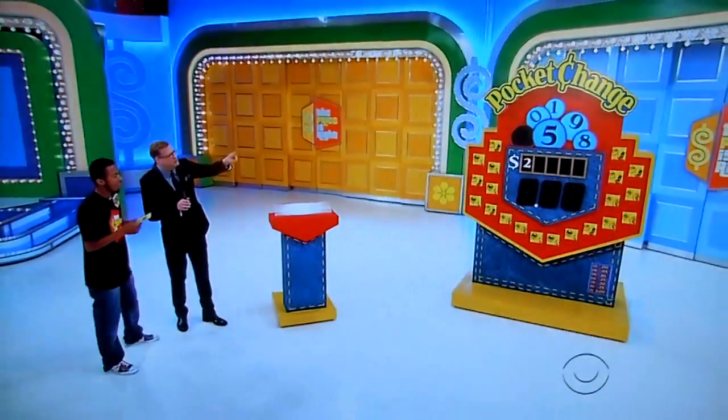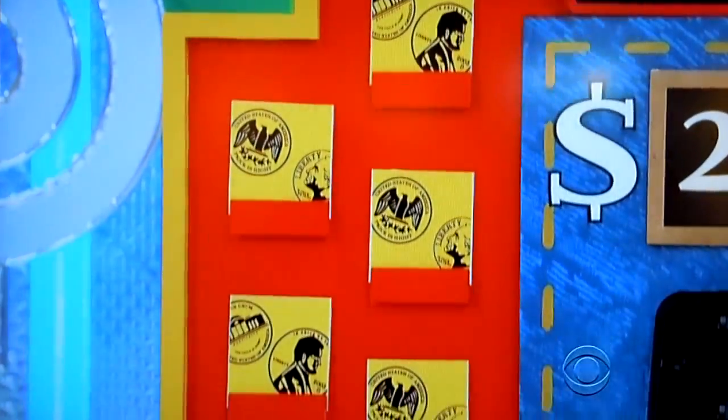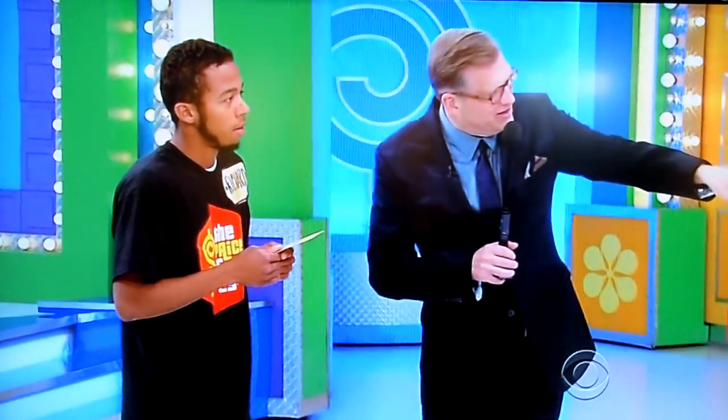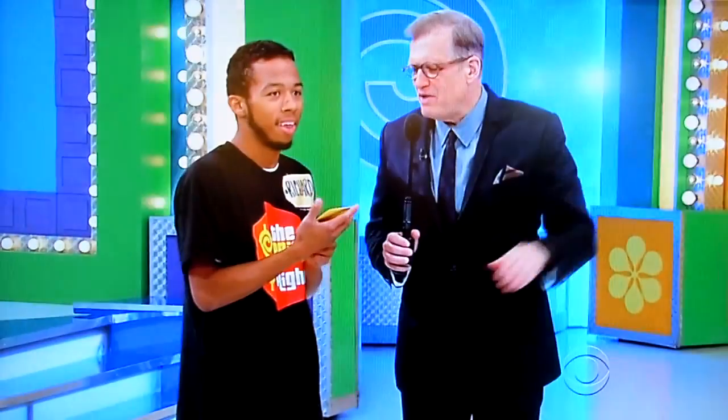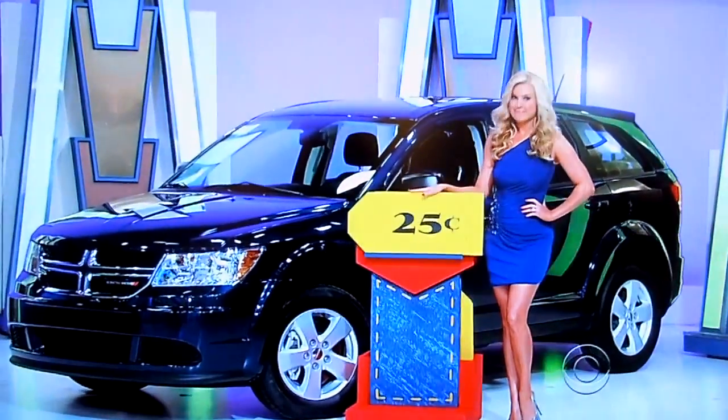Every number you get right, you get to pick an envelope off the wall. Inside the envelope are more cards with more change in them. We've got some nickels in there, dimes, some quarters, all the way up to $2. And you're going to need those, because every time you're wrong the price goes up 25 cents. And at the end of the game, all you need is more change than the car's worth to buy the car. It's really simple.